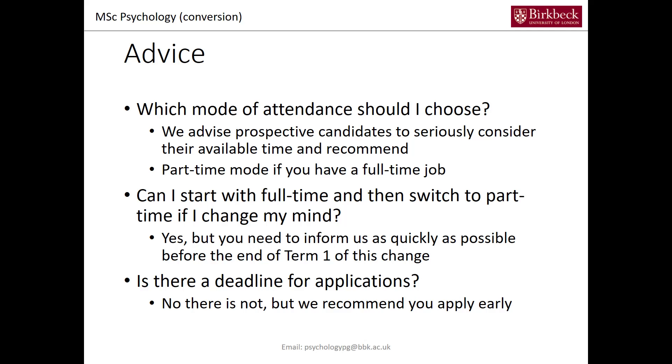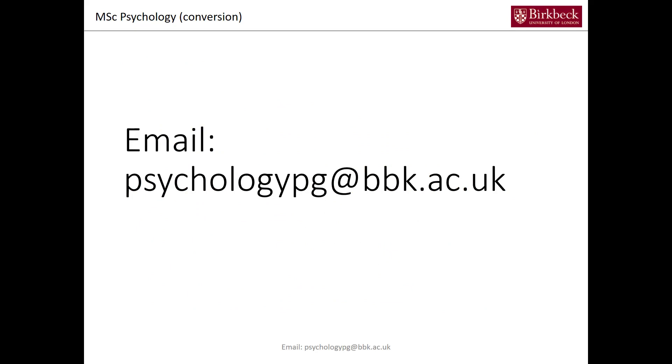There's no deadline for applications. You can apply throughout the year, but we recommend you apply early. The earlier you apply, the better we can work together to have your application sorted out. If you have any further questions about our MSc Conversion, feel free to email us at psychologypg.bbk.ac.uk.